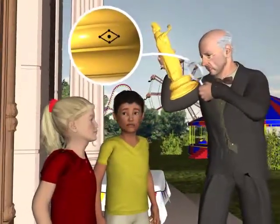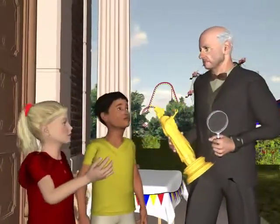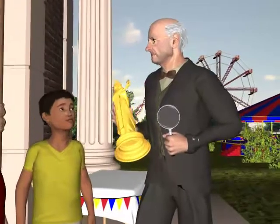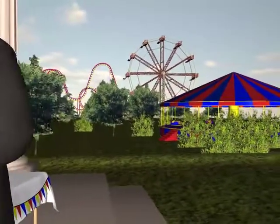This symbol here. I know this. What is it? That's it. Now I remember. Wait here a moment.